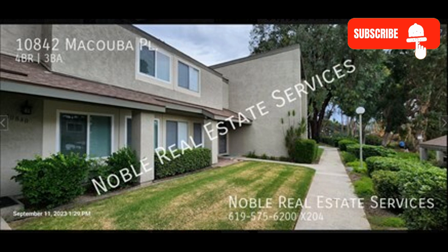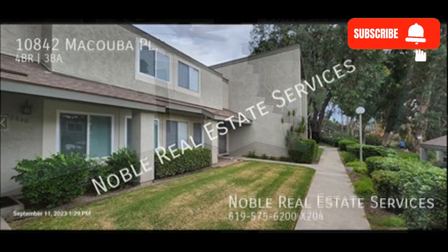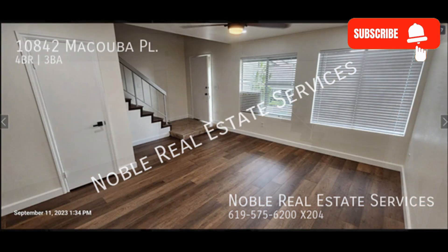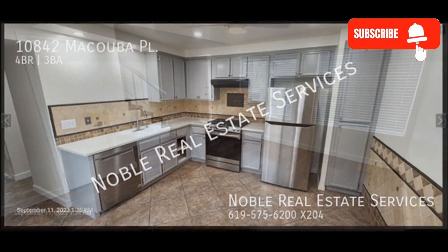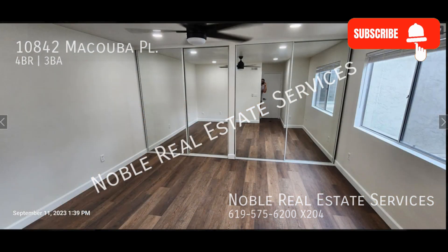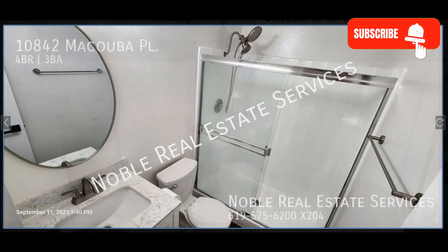Check out this amazing four-bedroom home. Heading inside, you come into the living room with beautiful wooden floors, a ceiling fan, and large windows that let in natural light. The kitchen boasts ample cabinetry and high-end stainless steel appliances. The bedrooms are bright and spacious, and the bathrooms are well-appointed.